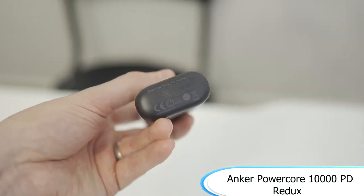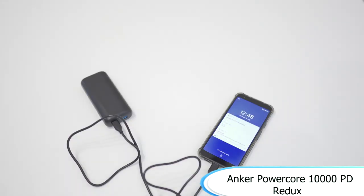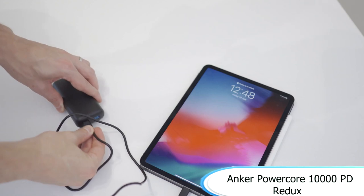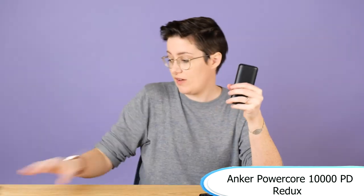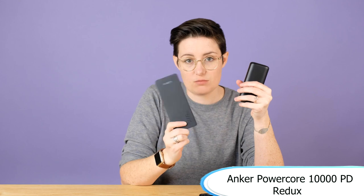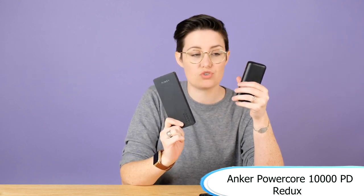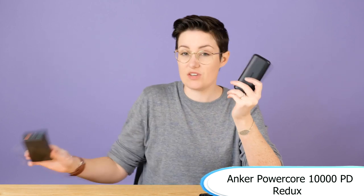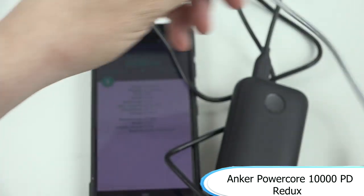Next up, we have the Anker PowerCore 10,000PD Redux. It is a 10,000mAh portable charger with USB Type-C power, and works for devices such as the iPhone 11, the 11 Pro Max, the Samsung Galaxy S10, the Google Pixel 3, and the iPad Pro from 2018. It also works with more devices. This portable charger has multiple charging modes, one of which includes the option to charge USB Type-A devices as well.